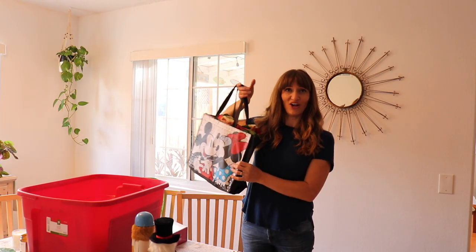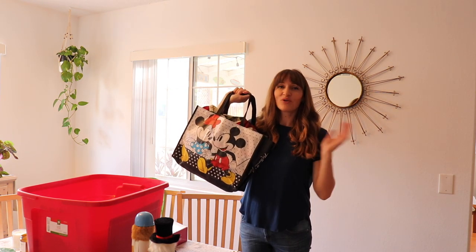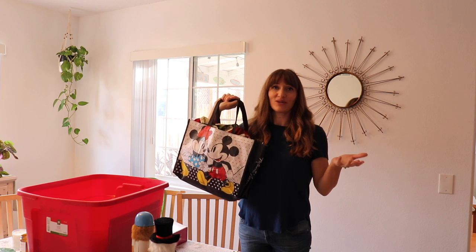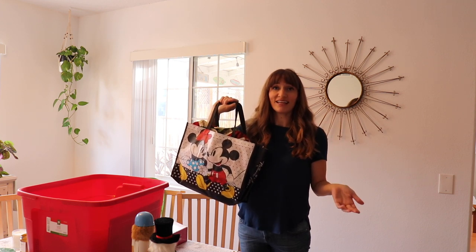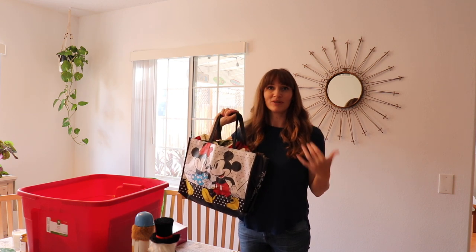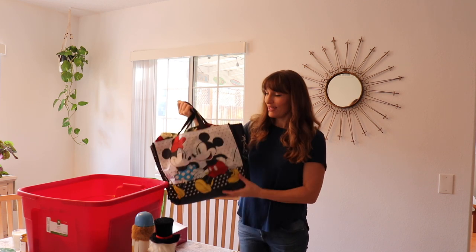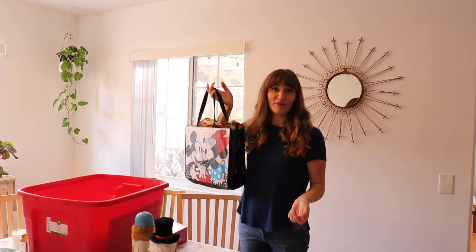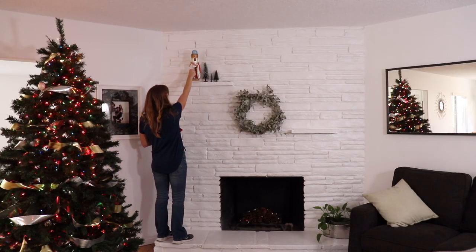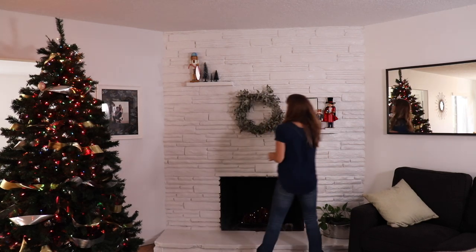This bag right here holds all of my Christmas wrapping — I have larger bags and small bags. Of course, if you're going to give something to somebody and you aren't going to get the bag back, you might want to use some kind of recyclable paper or something like that. But for us this works perfectly, and most of the time people will give the bags back to me, especially my family — they just know to unwrap it and then I take the bag back. Look how small this is — it holds all of my Christmas wrapping.